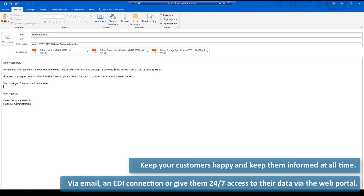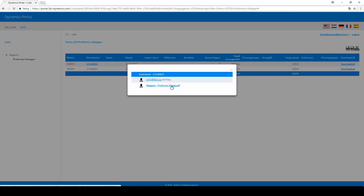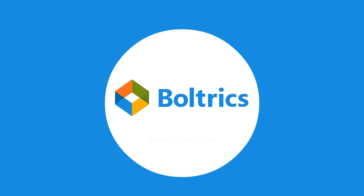And last but not least, keep your customers happy and keep them informed at all times. Via email, an EDI connection, or give them 24x7 access to their data via the web portal. Experience it yourself and discover the possibilities of the brand solution for logistics service providers.